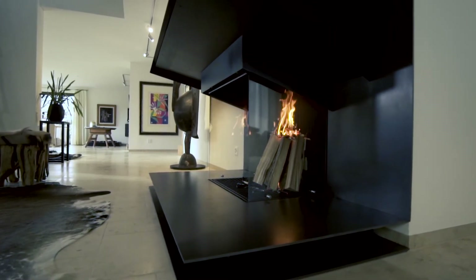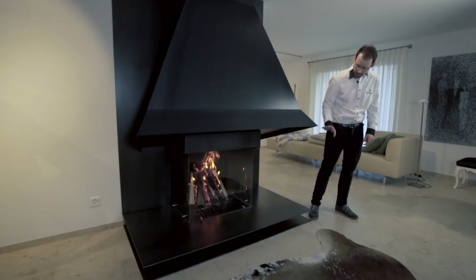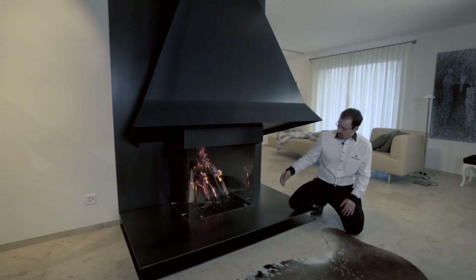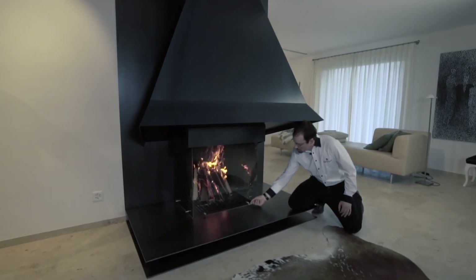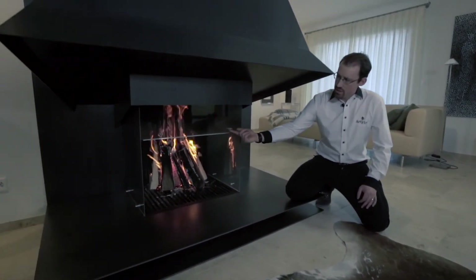Das ist komplett alles nach Mass designt und auch so hergestellt worden. Dann auch der Feuerraum – das ist ganz speziell. Wir haben hier Gusslamellen drin, damit es ein Unikat-Design gibt. Und dann haben wir auch Scheiben, die auf drei Seiten einzeln bedienbar sind und man kann sie auch total versenken.